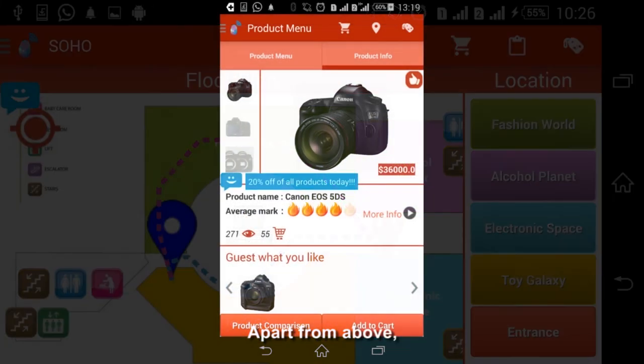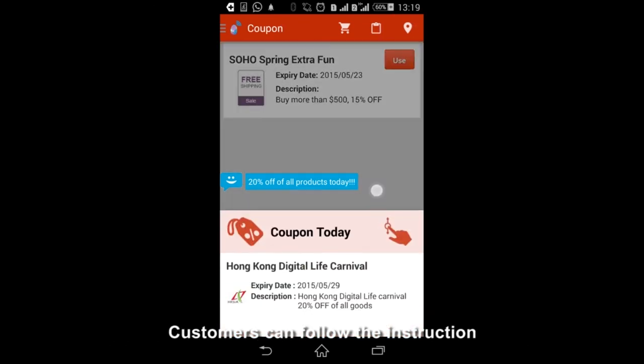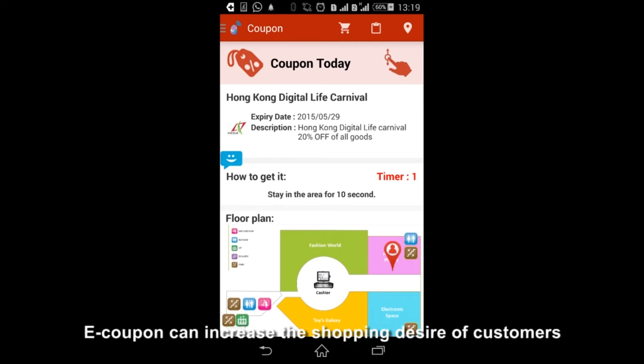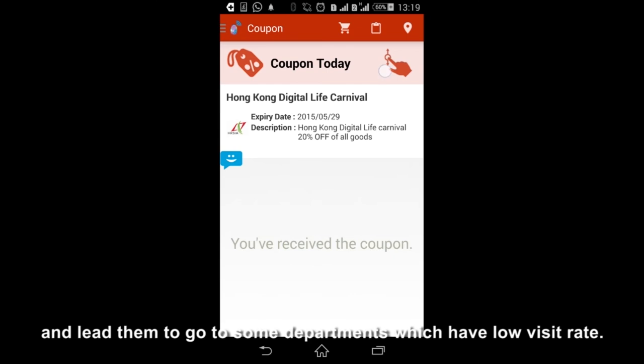Apart from the above, customers can also get eCoupons in our department store. Customers can follow the instructions and stay in a specified department for a moment, and then they can receive the eCoupon. eCoupons can increase the shopping desire of customers and lead them to visit departments with a low visit rate.